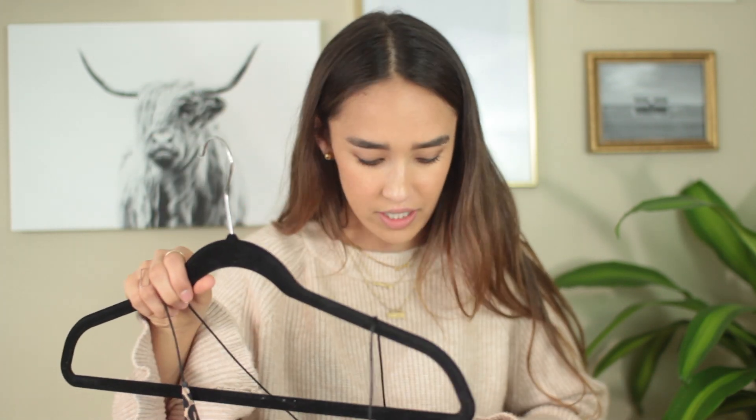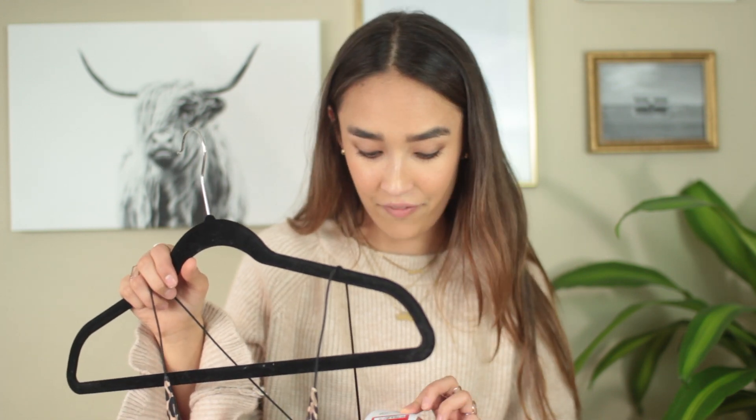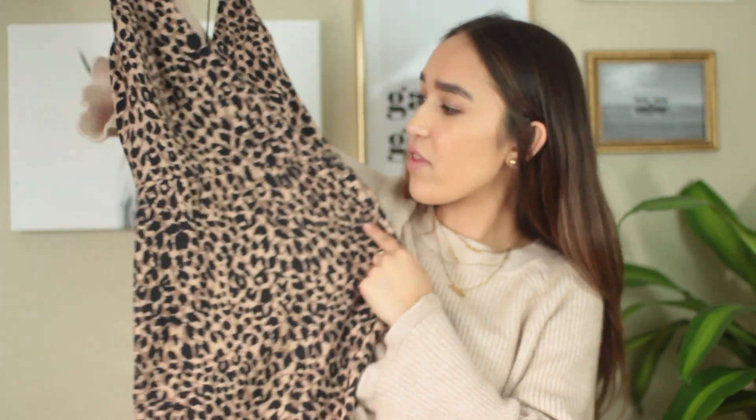Everything I got from Nordstrom Rack was cheetah print — I know, I'm aggressive. This one is from Topshop and I got it for $27, originally $110. It's actually a size too big — a size four — but I'm definitely going to belt it. With a big thick black-and-white belt, this would be so cute, kind of like a chic party dress, or I could even see myself wearing it to work with a long blazer.